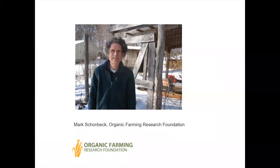I'd like to welcome back our presenter today, Mark Schonbeck. Mark Schonbeck has been presenting all the webinars in this series and he's a research associate at the Organic Farming Research Foundation. He has worked for 31 years as a researcher, consultant, and educator in sustainable and organic agriculture. He has also been very active in the Virginia Association for Biological Farming.